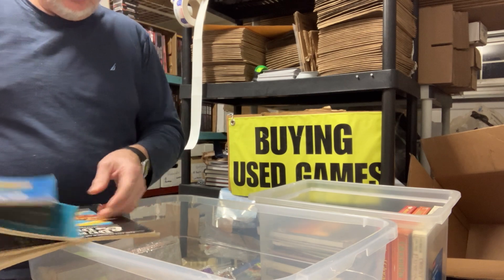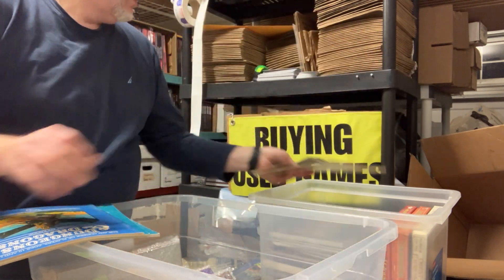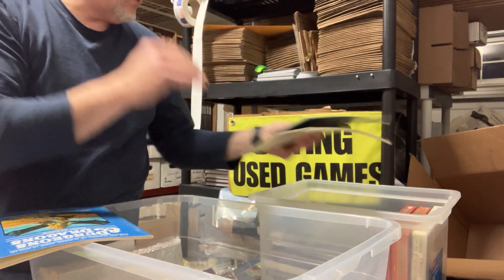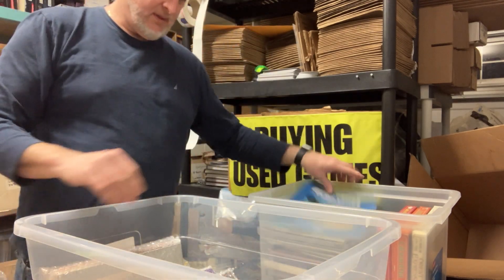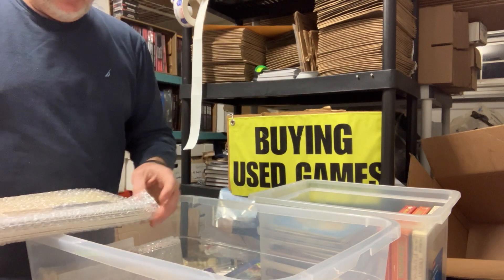We've got the Master's Books — they're kind of worn. The Companion Books, also pretty worn, no boxes. The Expert Rulebook — it goes with the X1 module. We had that in one of the other boxes.